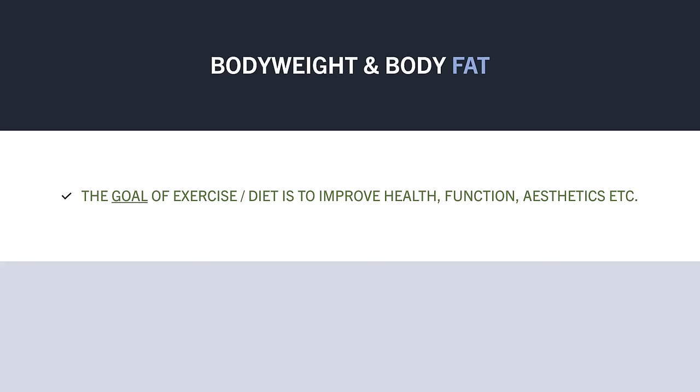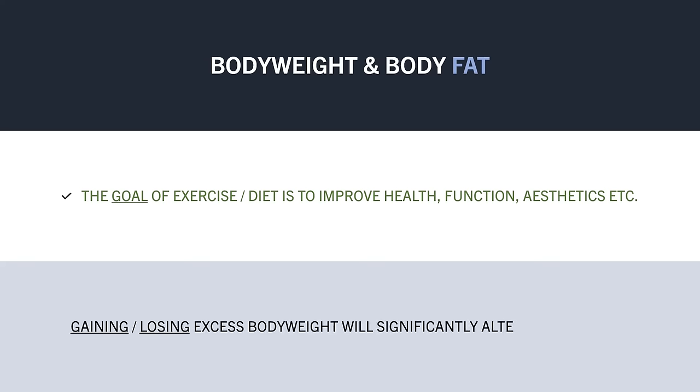Gaining body weight will likely increase the amount of fat-free mass you carry, although it will also increase body fat in most cases too. And if you were to then reduce body weight, you would likely lose most of this additional fat-free mass that was gained.